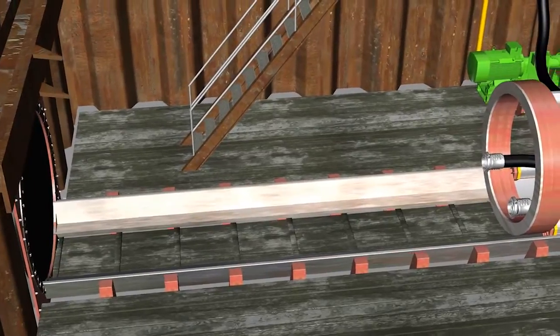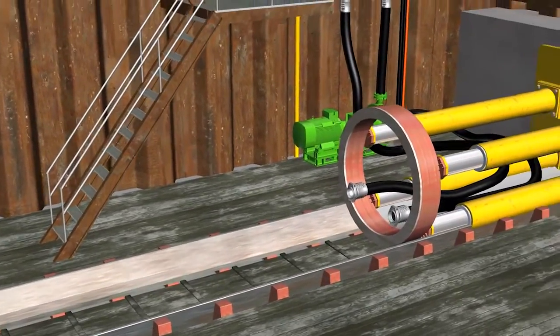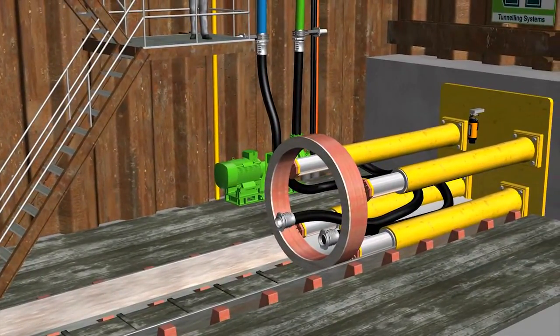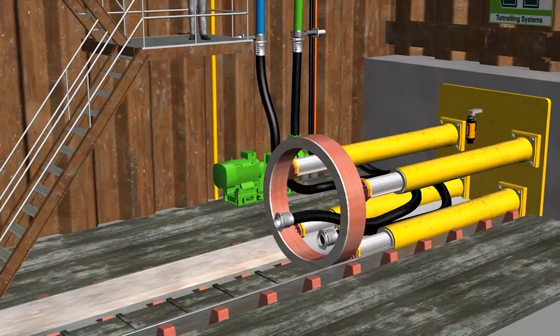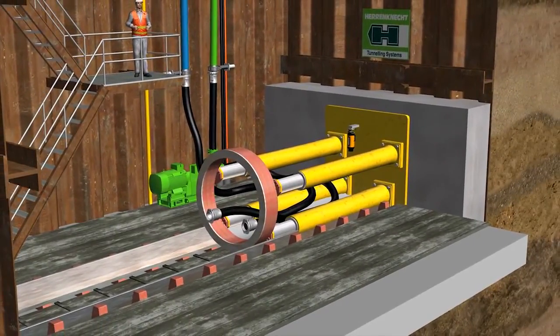The push rails for the main jacking station are assembled in the tunnel axis. These push rails serve to exactly position and guide the machine and jacking pipes. A concrete block is cast on the back of the shaft which transfers the force of the main jacking station to the shaft wall.